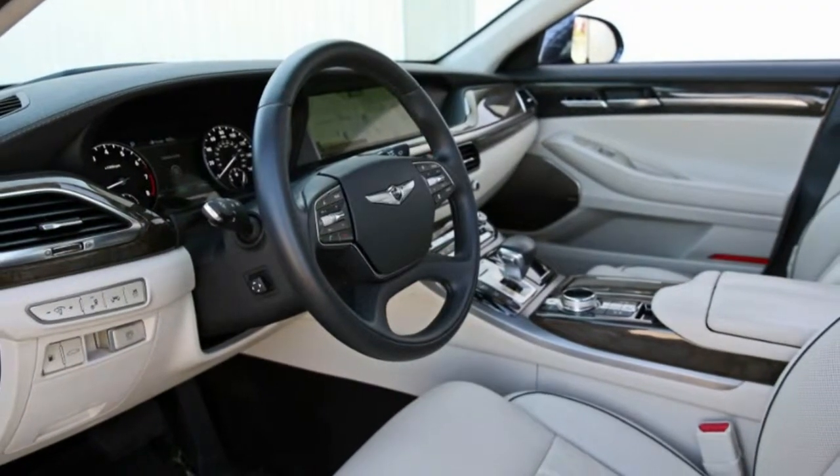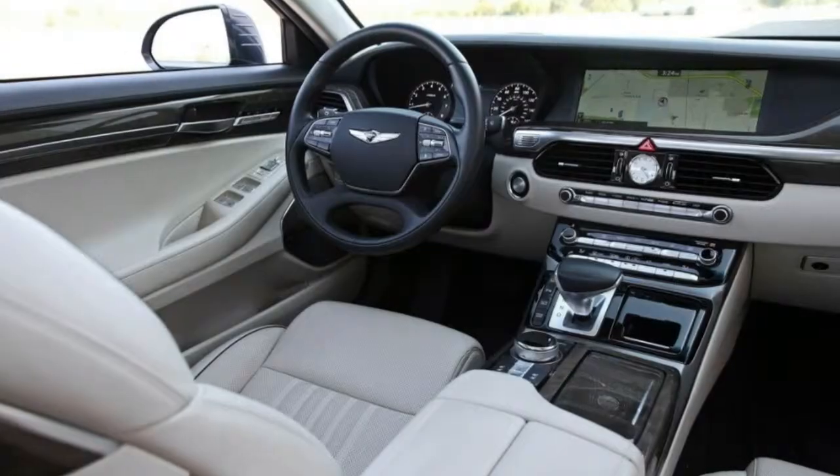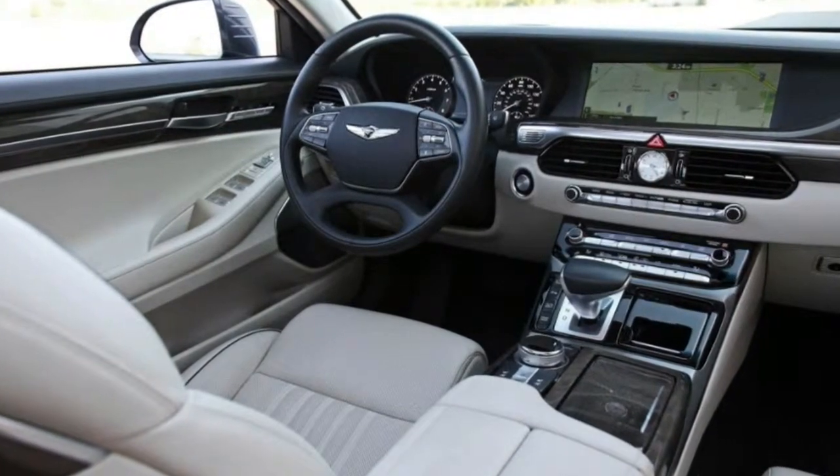We rate infotainment response, or latency, on the following scale. We measure the electrical current that each USB port provides.